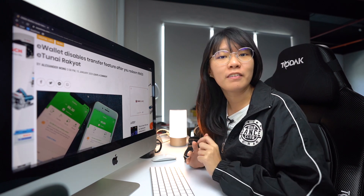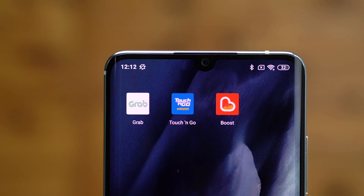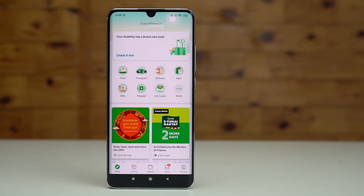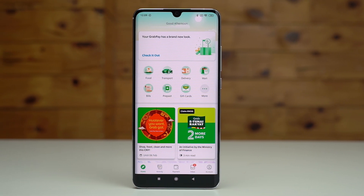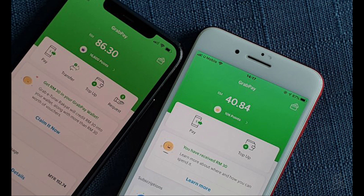If you have already redeemed your E29 yesterday, well good for you. But there's a feature that will go missing on the app, and that's the Transfer feature. This is to comply with the E29 Rakyat requirement where the credit is non-transferable. According to Grab, the Transfer and Request feature will be restored after you fully utilize the RM30 credit. So if you need to use this feature, just spend the RM30 on anything and you will get the transfer feature back.